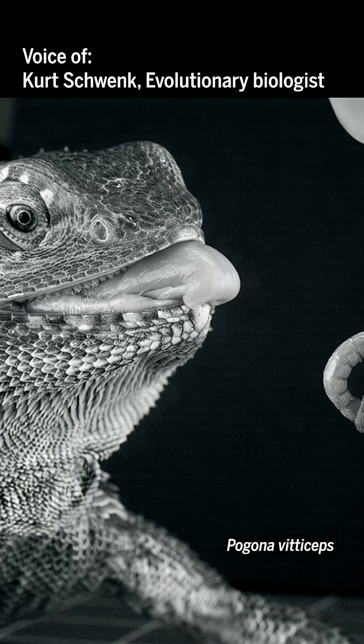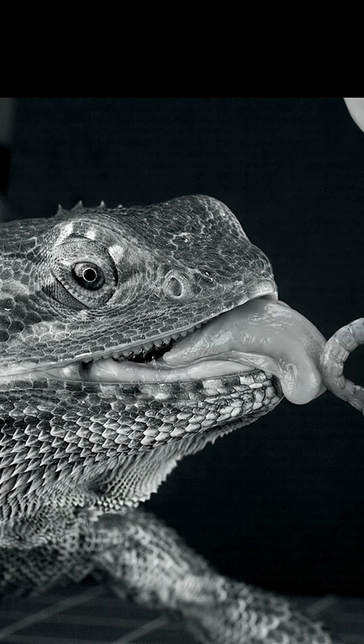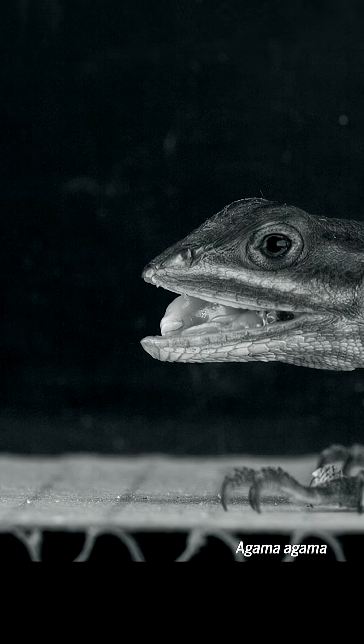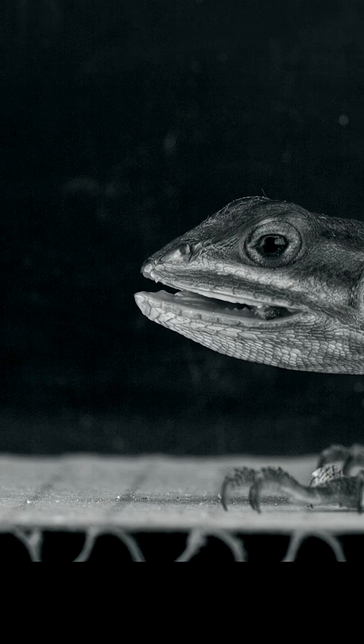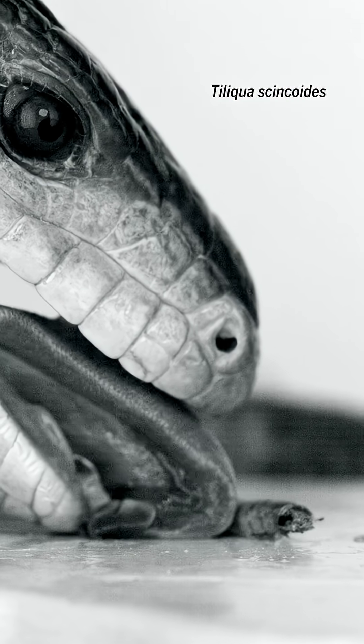When a lot of lizards feed, they're using their tongues to capture prey — not their jaws, not their teeth. And they're using their tongues to manipulate the food when it's in the mouth. I just began to realize that if I wanted to understand feeding function, I needed to understand something about the tongues.